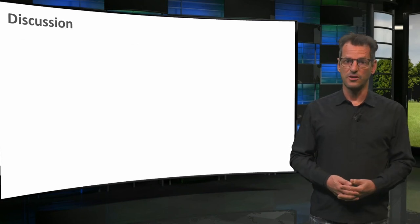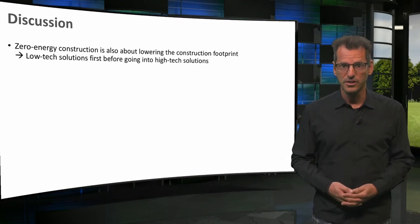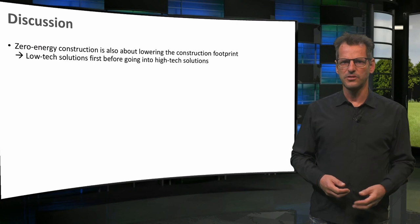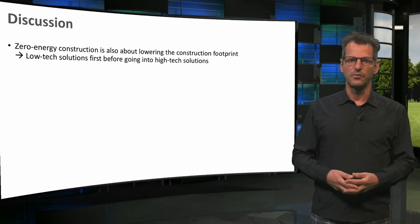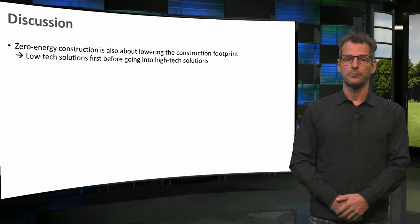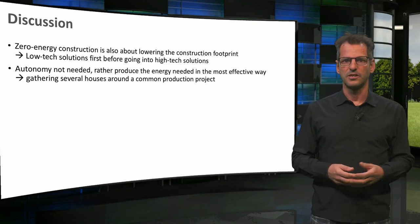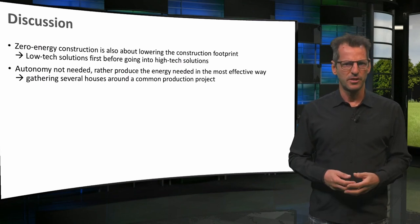Martin also brought up two good discussion points, indicating that we should not solely focus on saving operational energy when this requires a big environmental footprint. I fully agree. We need to decide what measures are legitimate to make a building net zero energy, as these measures themselves also require energy, especially for high-tech solutions — so choose wisely. Secondly, Martin pointed out that instead of separate houses, we can sometimes better solve the energy issue with communal systems in a neighbourhood. That is also what we discussed in one of our earlier presentations.